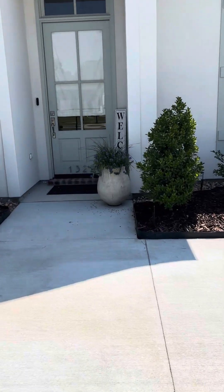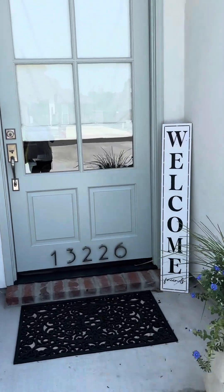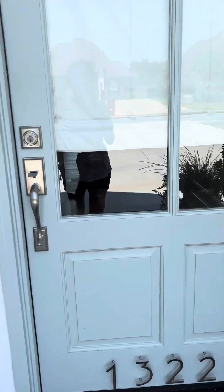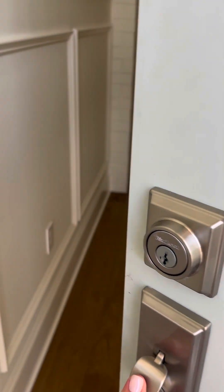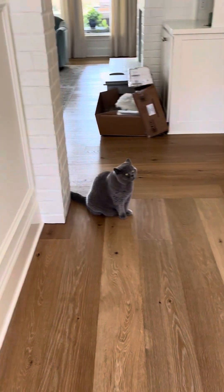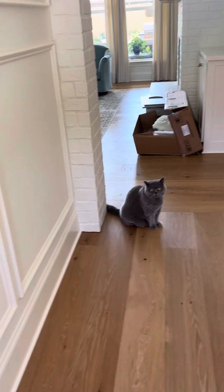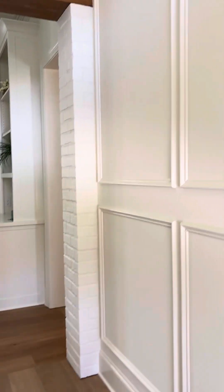Good morning fishers. I'm going to try to make this video. Welcome to the new crib. Look who's here to greet us. Hi Brussels. Say hello. This is when you walk into the foyer.